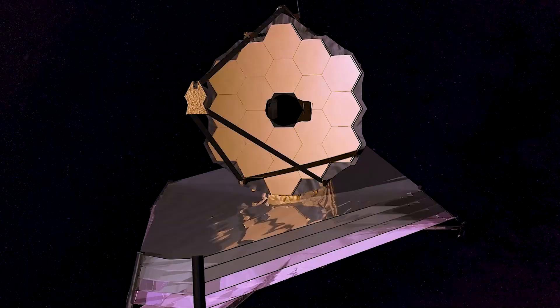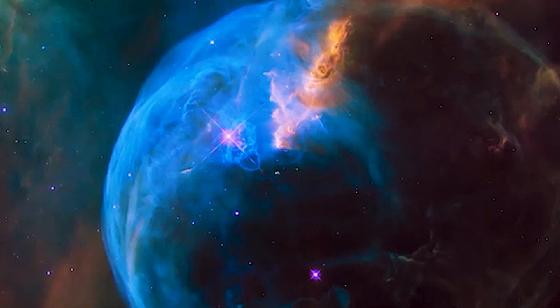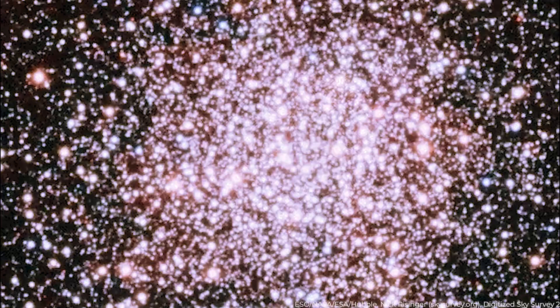Webb was designed expressly for the job of locating them. Webb was built to find the first stars and galaxies to help us develop a clear understanding of the origins and complexity in the universe, such as the chemical elements and the building blocks of life, says Lamia Mola, Dunlap Fellow at the University of Toronto. The research is concentrated on the Sparkler Galaxy, distinguished by the little yellow-red dot sparkles of star clusters surrounding it. These clusters are often exceedingly stable and survive billions of years due to their dense packing.